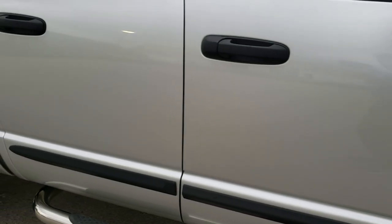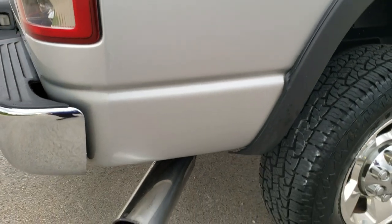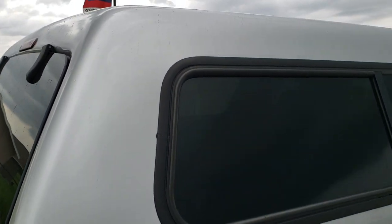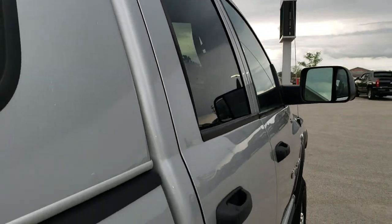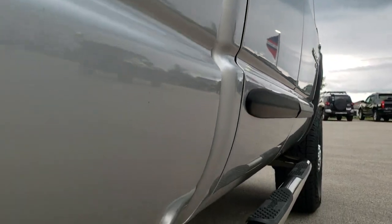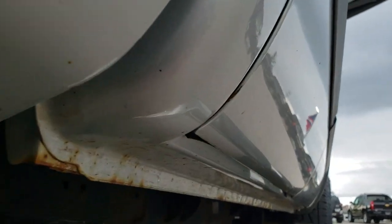How reflective and mirror-like that paint is. We take these HD videos so if you are far away, or even if you're close by and just cannot make the trip down, you can still see the truck, hear the truck, and have confidence in the vehicle before you even get here — so when you do get here there are absolutely no surprises. That's why we offer the Summit Auto Fast Pass option in the upper right hand part of your screen, linking to our website where you can apply for financing, get pre-approved, see a payment quote, or even appraise a trade, all from the comfort of home.